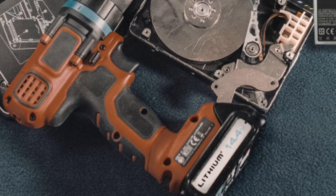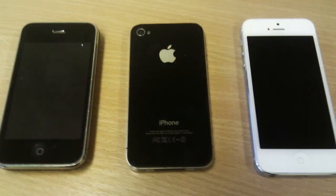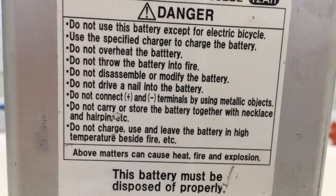Nowadays there are huge volumes of products containing lithium-ion batteries circulating in society: cars, mobile phones, electric bikes, screwdrivers, and many other products we use in our daily lives.